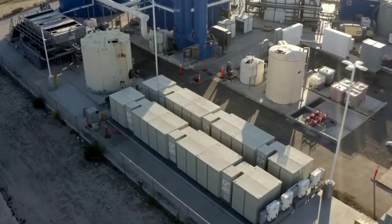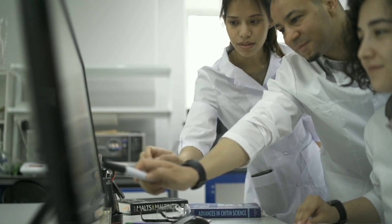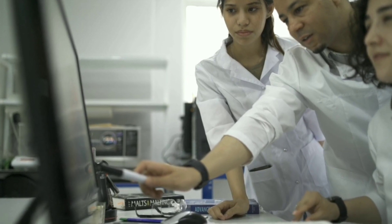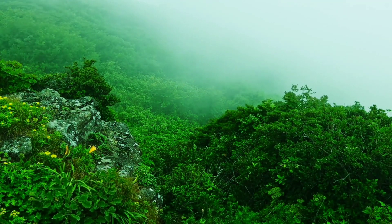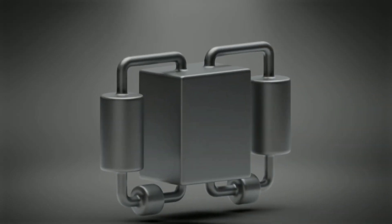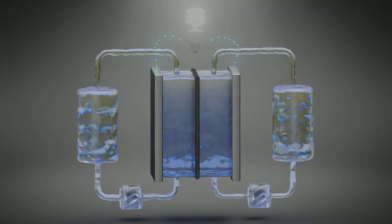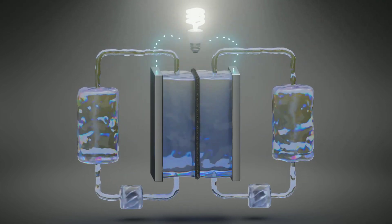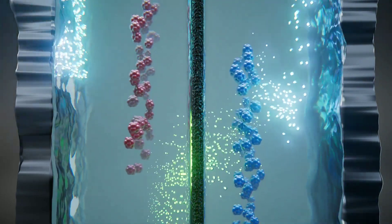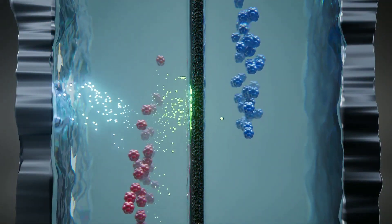So how can we overcome these challenges? Researchers have developed a new type of redox flow battery that uses organic molecules instead of metal ions as the electrodes. These organic molecules are derived from natural sources such as plants or bacteria, and are cheaper, safer, and more environmentally friendly than metals. The researchers have also designed a new water-based electrolyte instead of an acid-based one, which reduces corrosion and toxicity and allows for higher concentrations and voltages.